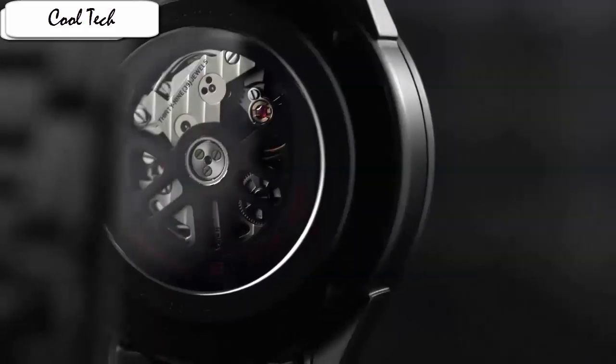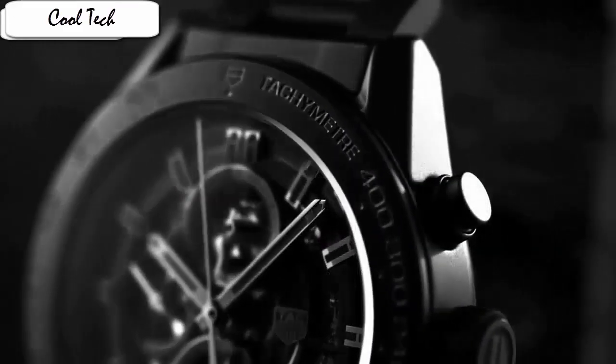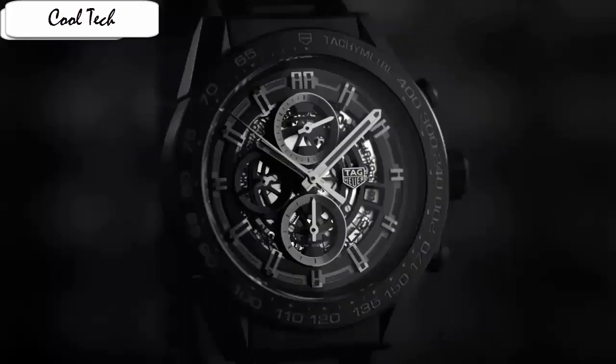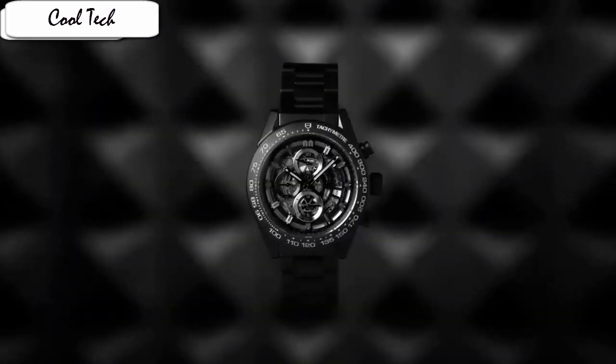Item shape round, dial window material type anti-reflective sapphire, display type analog, case diameter 43mm, band material stainless steel, dial color black. Special features: chronograph, Swiss made, tachymeter fixed bezel, water resistant depth 100 meters.